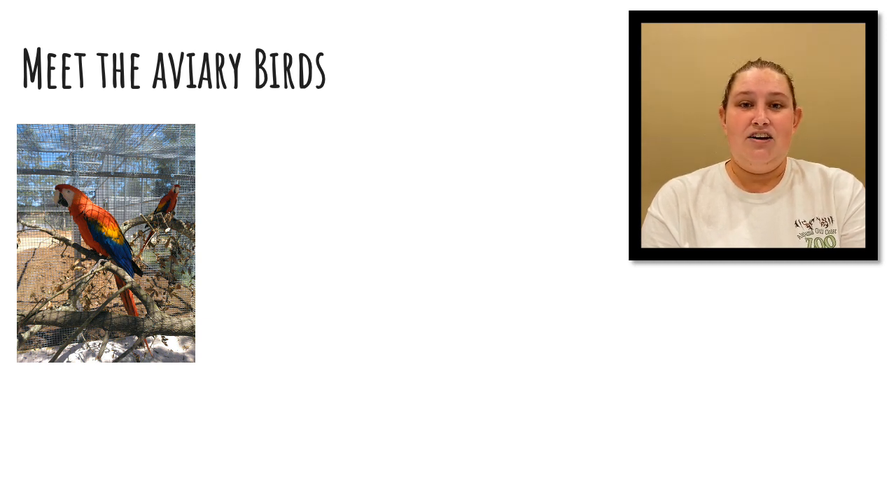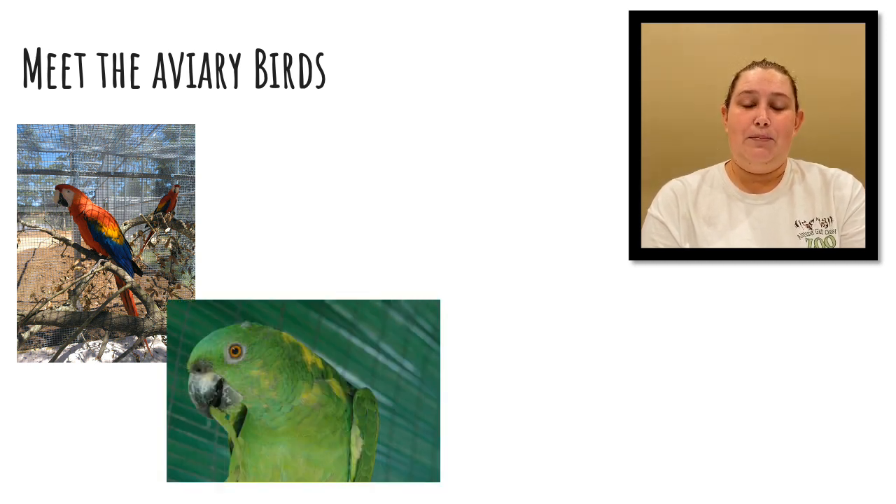Next in our aviary are the Amazons. Their names are Paul, Paco, and Beepo. These guys live to be about 50 years old and are known for having that vibrant green coloration in their feathers.